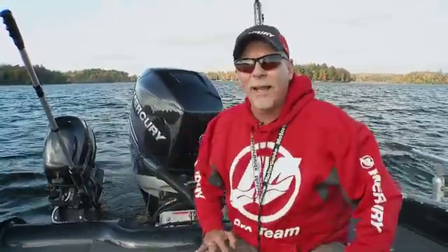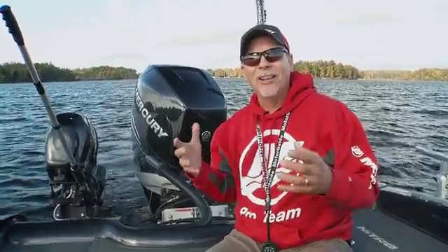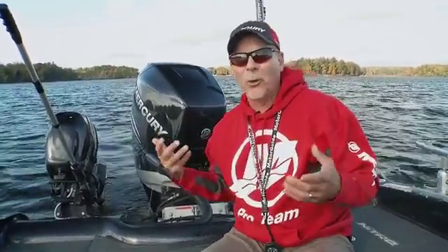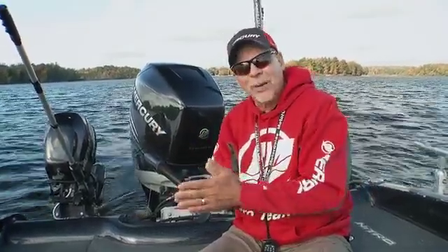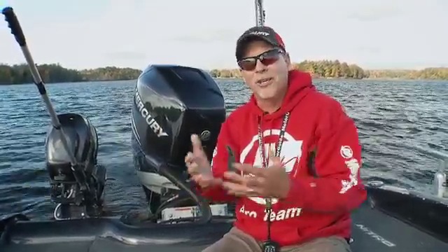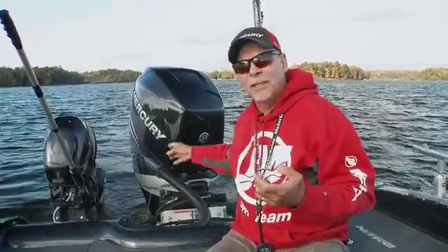I remember one day I was going wide open across the lake and I hit a rotten log. The log didn't hurt the lower unit — it kind of broke up into a bunch of pieces — but it packed a bunch of wood particles into my water intake. I turned around and looked, and my telltale kind of went from being strong down to nothing.